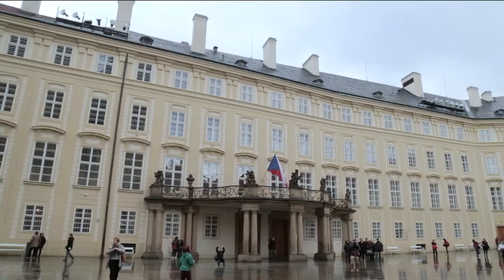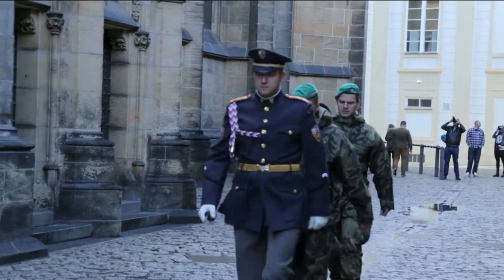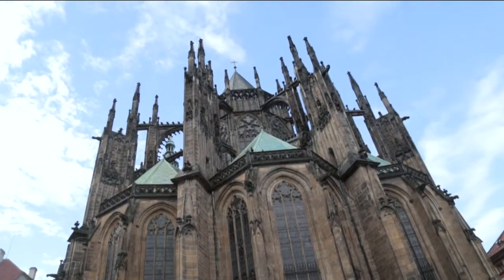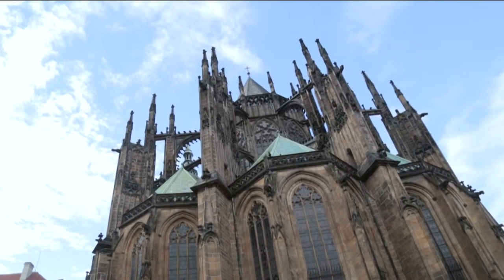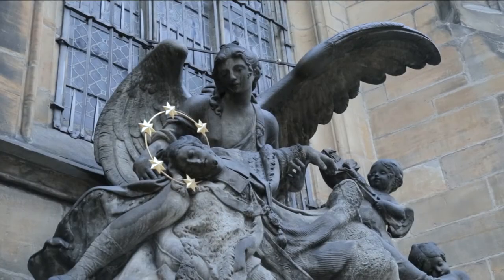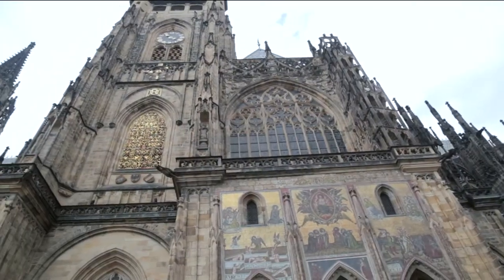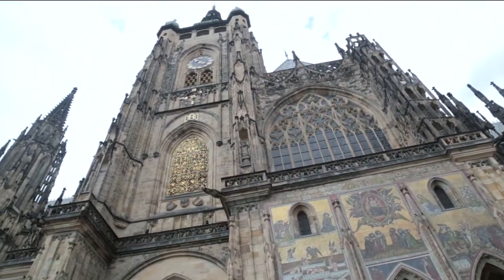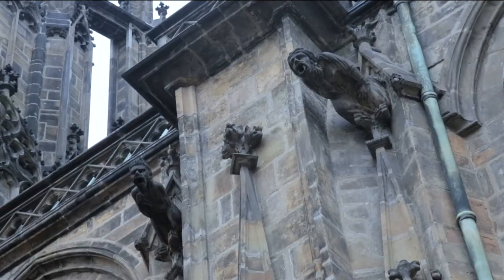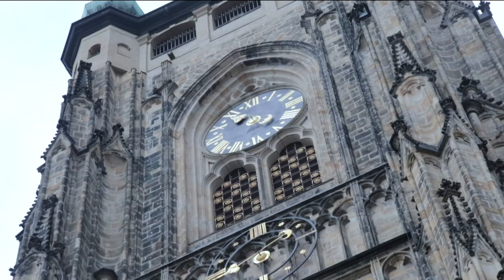The castle, or Hradčany in Czech, now houses the Presidential Palace, art and history museums, and one of Central Europe's most impressive Gothic churches, the Cathedral of St. Vitus. Built by Charles IV in 1344, it's one of the many landmarks that reflects the glory of Prague's Golden Age. It's a marvel of late Gothic architecture, although the construction of the cathedral was only fully completed in the 20th century.